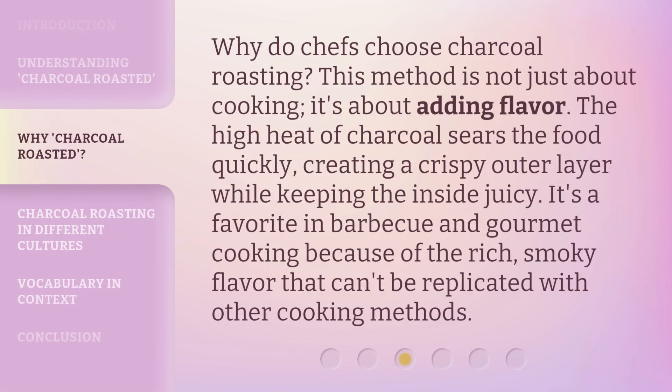Why do chefs choose charcoal roasting? This method is not just about cooking — it's about adding flavor. The high heat of charcoal sears the food quickly, creating a crispy outer layer while keeping the inside juicy. It's a favorite in barbecue and gourmet cooking because of the rich, smoky flavor that can't be replicated with other cooking methods.